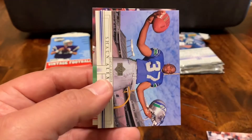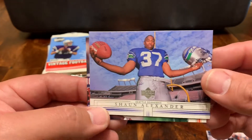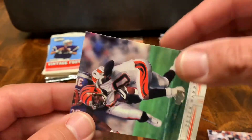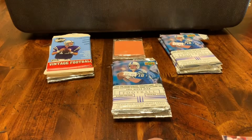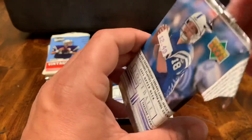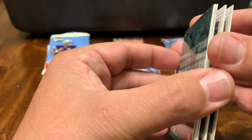Upper Deck was known for the quality of photos that they had. There's a Shaun Alexander — real cool and interesting shots. They were kind of revolutionary in that regard back in the day. And then a Peter Warrick with the Bengals. I enjoyed collecting some of them — evidently I enjoyed them enough to buy about 13 packs of these rascals.